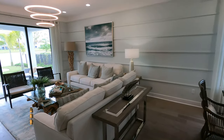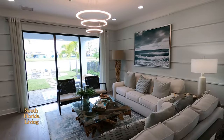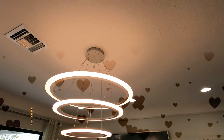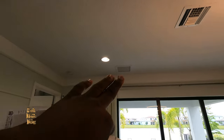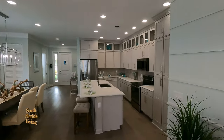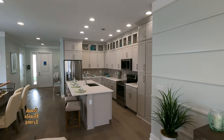The furniture comes with this particular model if you want to make an offer on it, or you can build your own and do your own furnishings. Look at this fixture — beautiful. AC supply line and AC return. And look at the kitchen from right here — that is crazy.